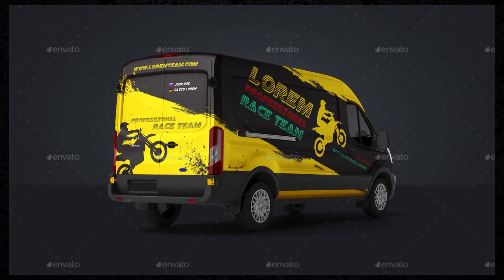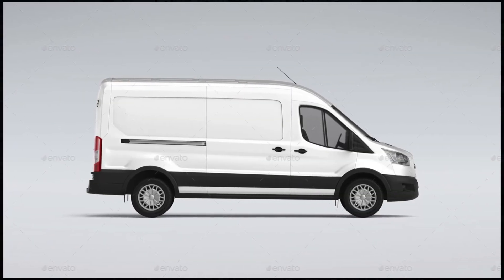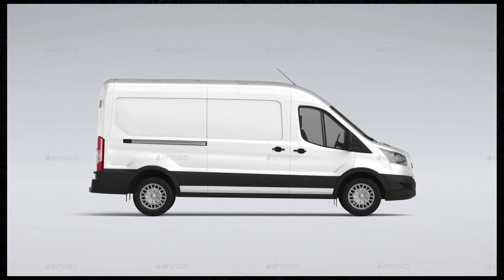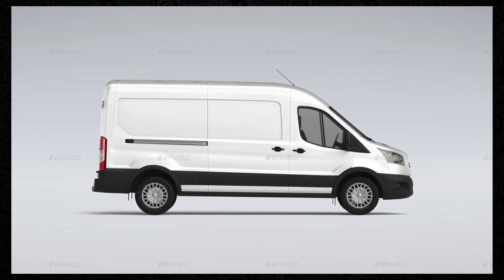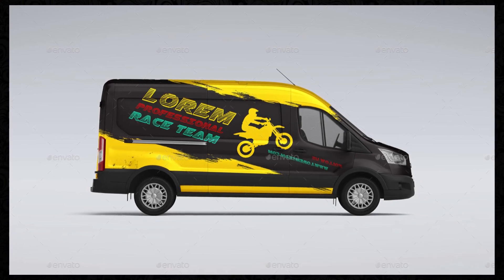Customization Options: Tailor the mockups to your specific needs with customizable features that allow you to adjust elements such as colors, designs, and backgrounds. With easy-to-use smart objects and layers, you can quickly and effortlessly customize the mockups to match your branding and design requirements.